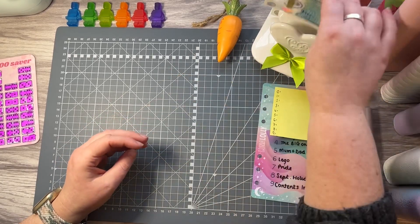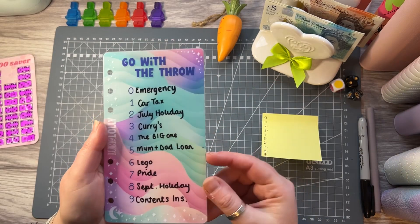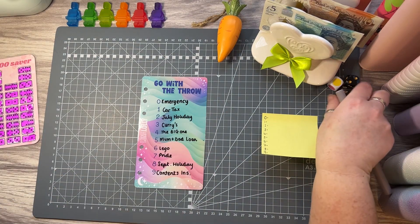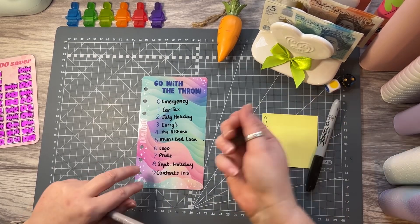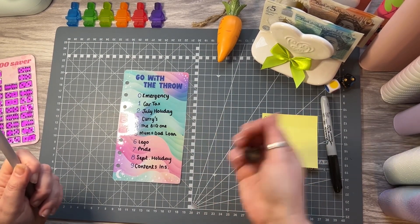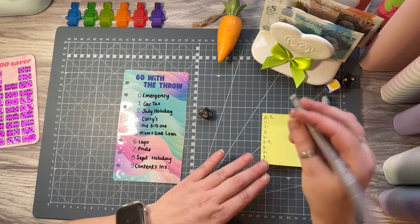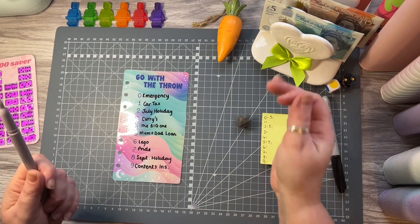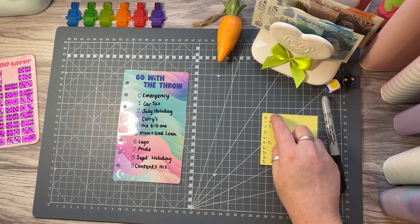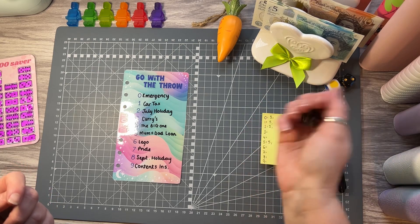I'm using my handy dandy tracker from Lunar Lolly with all the categories I've chosen. I'll start with the five pounds and see where we go with the tens. Writing it down on a post-it note. First row is a five, so five pounds to: Mum and Dad's loan, emergency fund, July's holiday, and number one is car tax — all four fives done. If I roll one of those numbers again I'll mark it as a five; otherwise it's a ten.